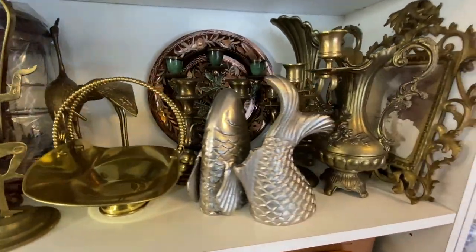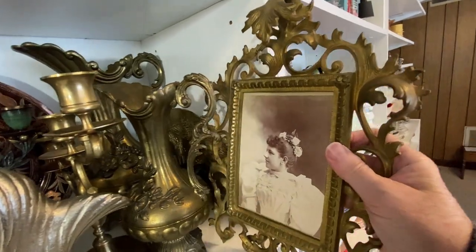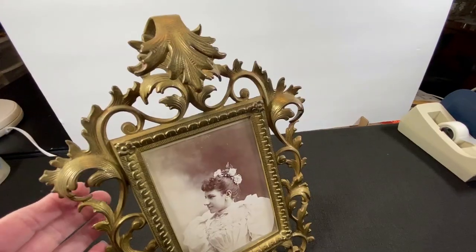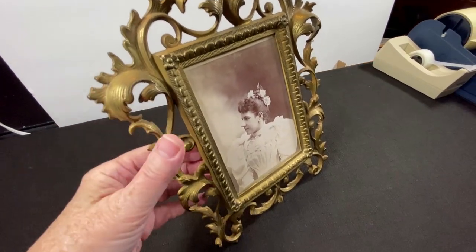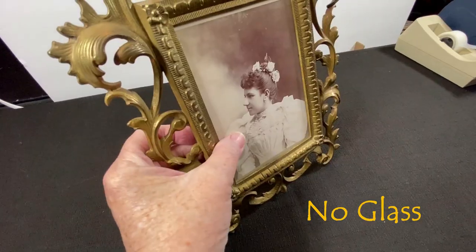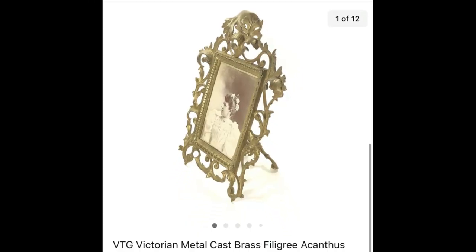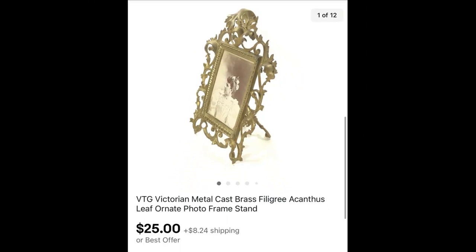I can't remember where I found this brass frame — probably a garage sale and I probably didn't pay more than a few dollars. This is a really cool, nicely made brass easel with a Victorian style, acanthus leaf design, very ornate, beautiful frame and stand. It sold for $25 plus shipping.